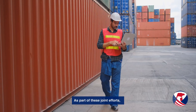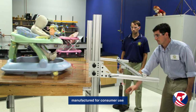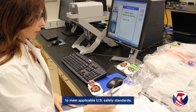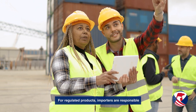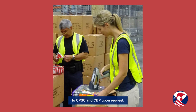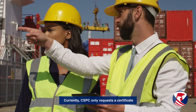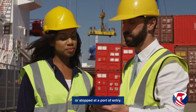As part of these joint efforts, CPSC actively monitors imported products manufactured for consumer use to ensure they have been tested and certified to meet applicable U.S. safety standards. For regulated products, importers are responsible for issuing a certificate of compliance and for providing the certificate to CPSC and CBP upon request. Currently, CPSC only requests a certificate when a shipment has been identified or stopped at a port of entry.